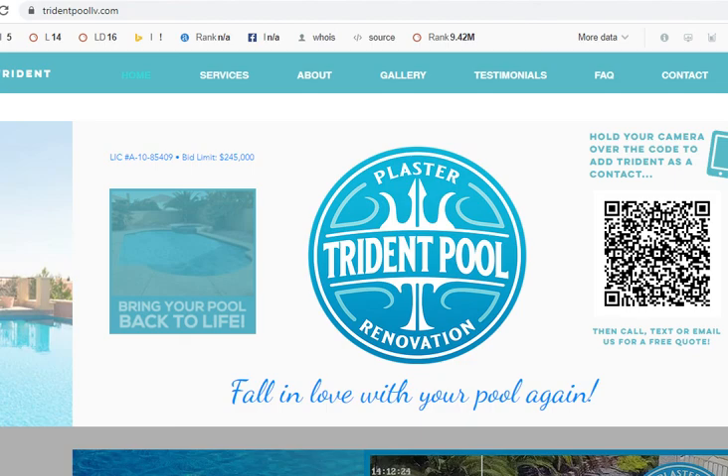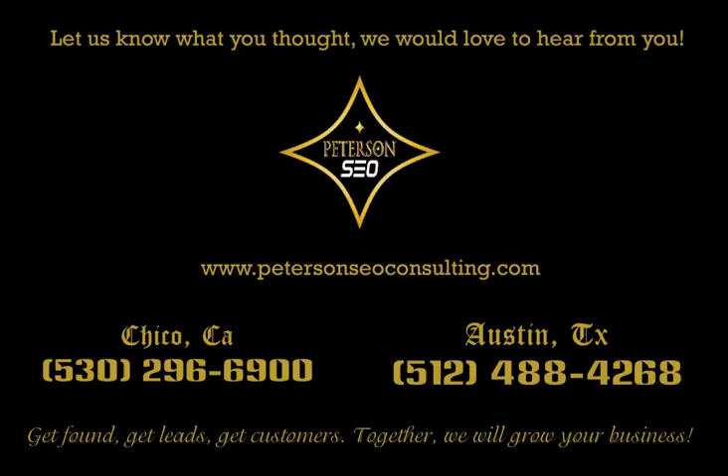But if you do decide you want help getting this stuff done and don't want to have to worry about it, or don't even have time to think about it and want somebody else to handle it, go ahead and give us a call and we can chat. Thank you so much for your time and for watching — I look forward to talking to you soon.